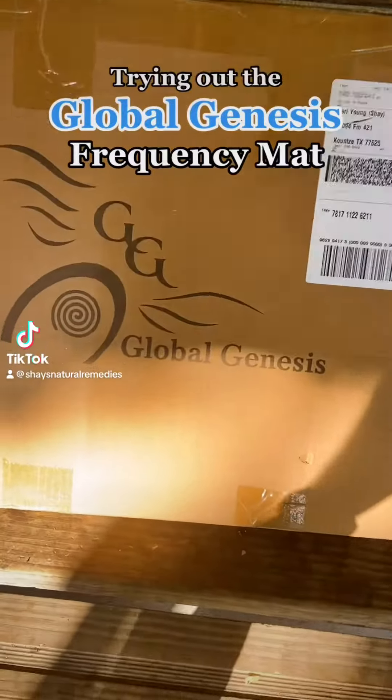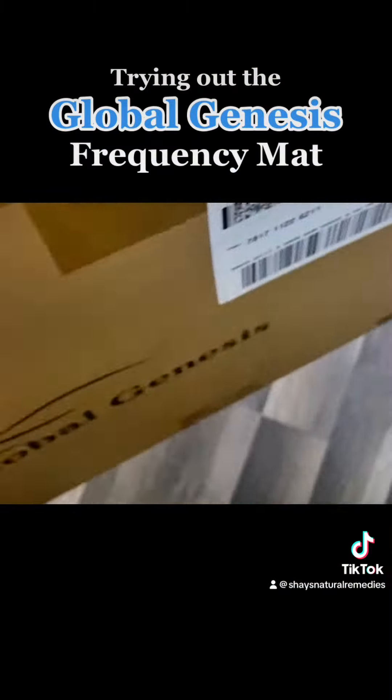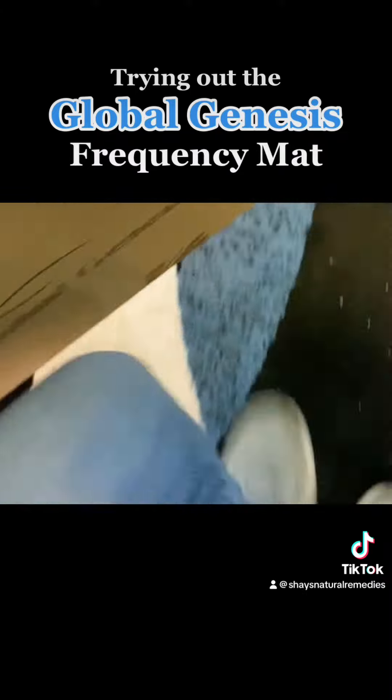Look what just showed up on my doorstep! Y'all don't know how long I've been waiting to try this frequency mat, but today we're going to be testing it out on my husband. He is my guinea pig, again — and this one is by choice.